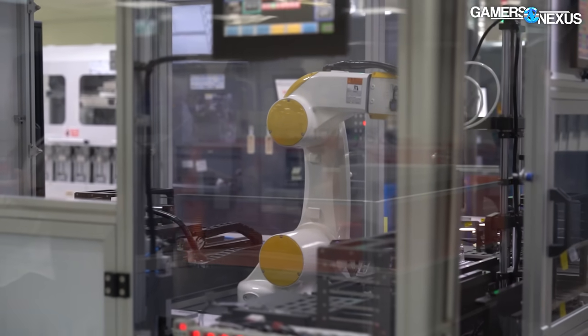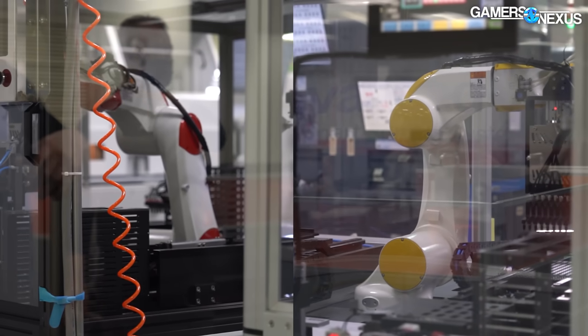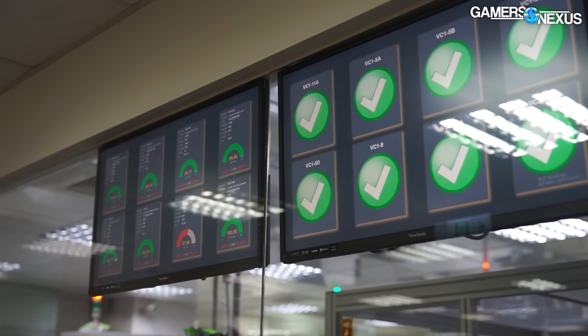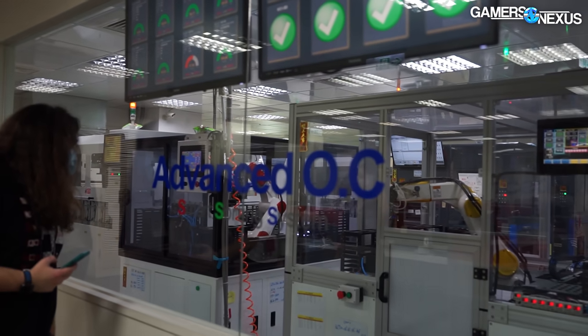We'll start our tour of V-Color here in its automated overclocked binning lab. There's no buzzword usage of AI here. These are just straight-up robots and automation, the old-school way, except with ultra-advanced frequency and stability testing of the modules.